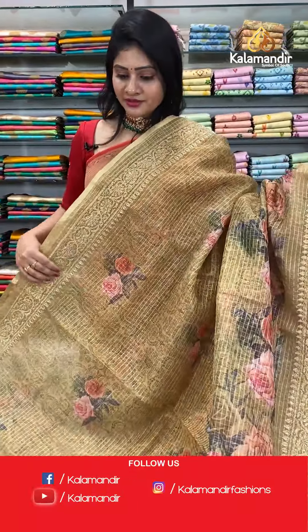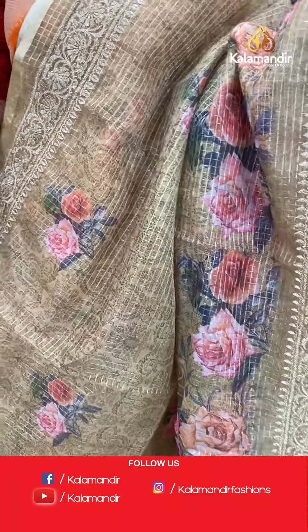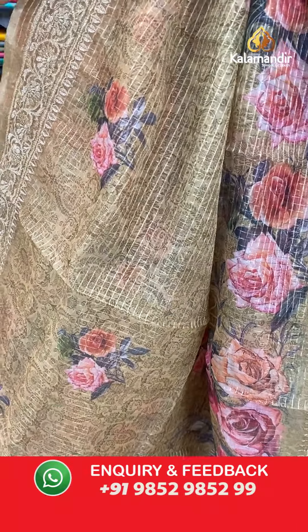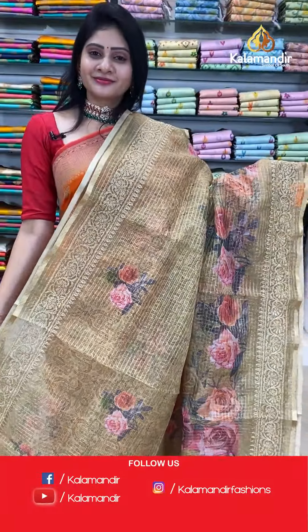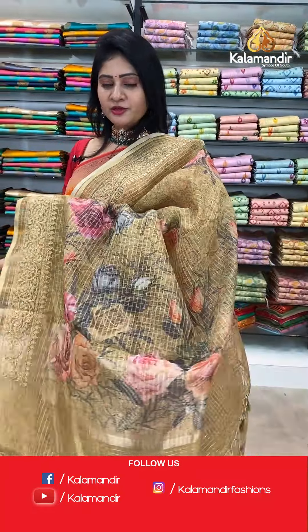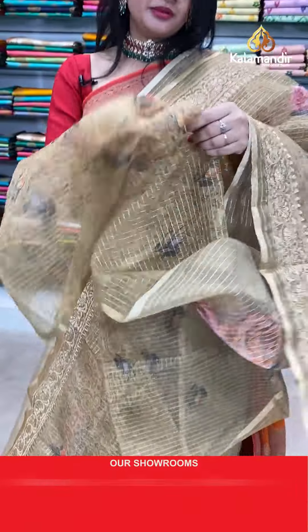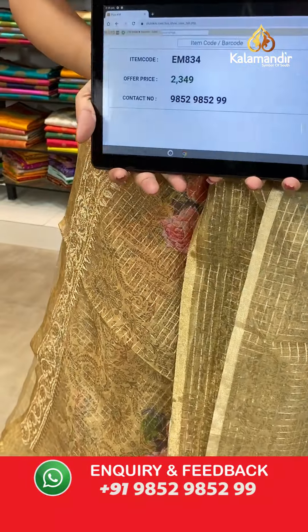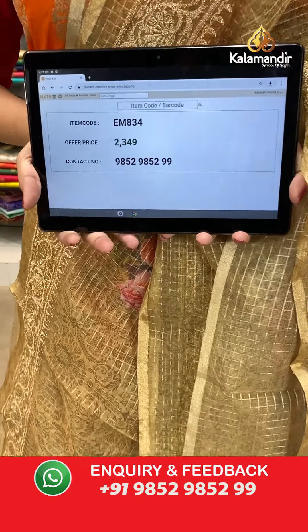Next saree — same pattern as previous, in khaki color. It's a khaki kora saree with zari checks along the body with florals and leaves in multi colors. Two sides same work border. Coming to pallu, running pallu. Blouse is a self blouse. Item code EM834, offer price 2349 rupees.